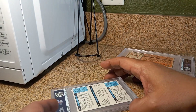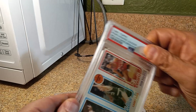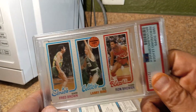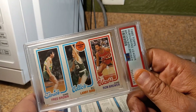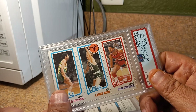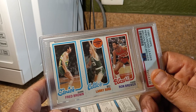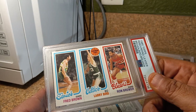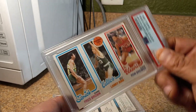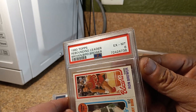Now we got some iconic basketball here. First we got Larry Bird Scoring Leader Rookie Year. I bought this from the same guy on 43rd Street I bought the other street cards from. I think I paid $8 for this, so anything over a 6 and I'm into money. Got a 6. Okay.